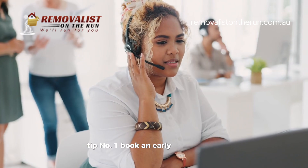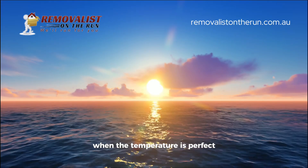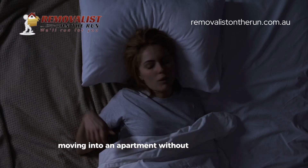Tip number one: book an early morning slot. We start bright and early when the temperature is perfect. Trust me, you don't want to be moving furniture when it hits 40 degrees at 2pm.